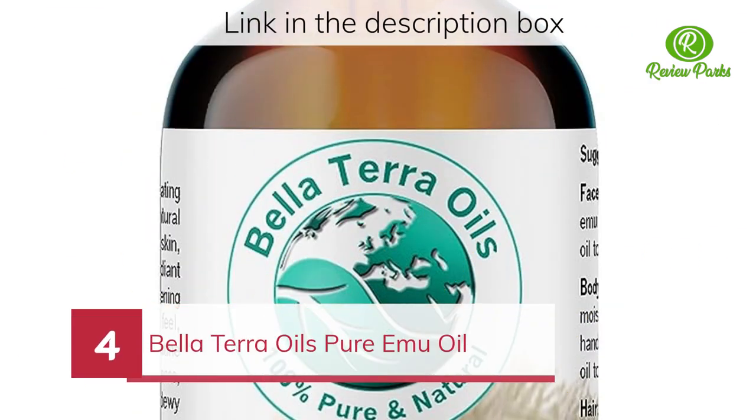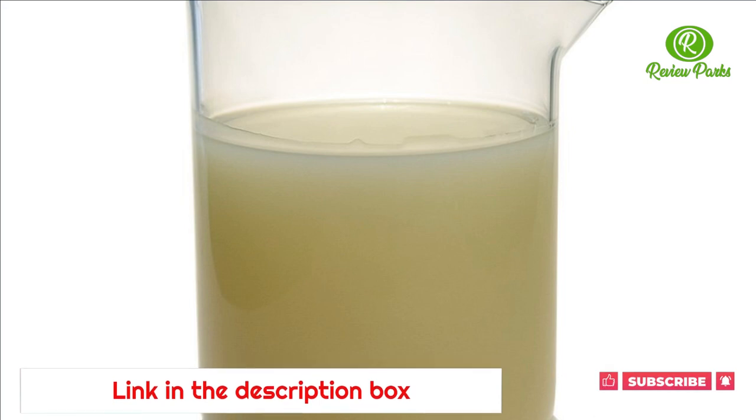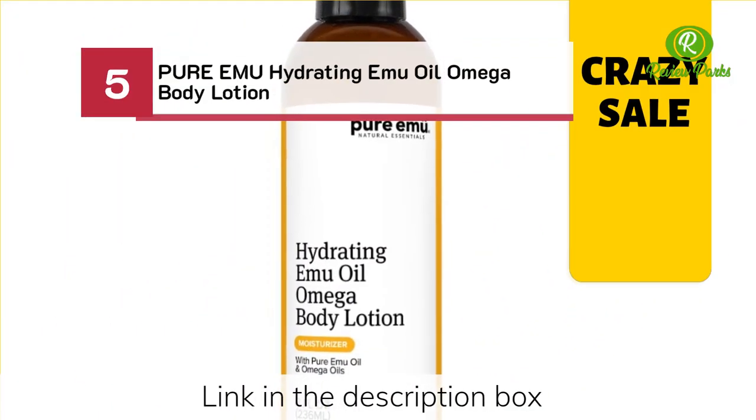Belaterra oils pure emu oil. Pure emu hydrating emu oil omega body lotion.